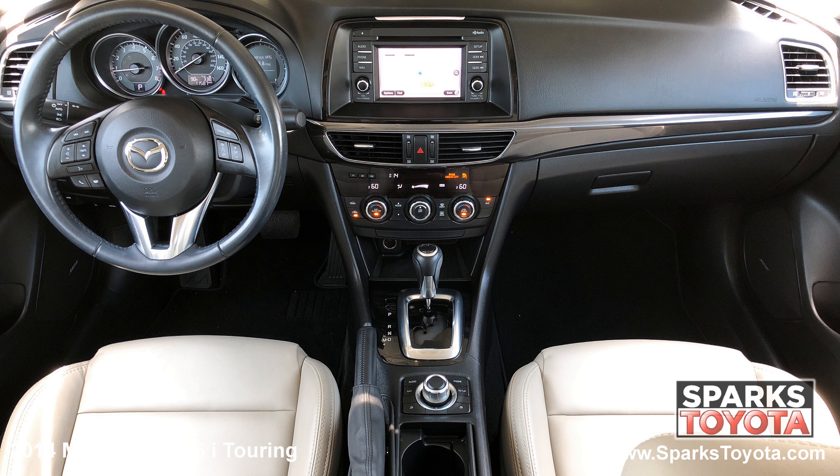This Mazda has a very comfortable tilting telescopic and leather-wrapped steering wheel with on-wheel controls for the cruise, audio and Bluetooth features. It's also equipped with a very well lit instrument cluster.